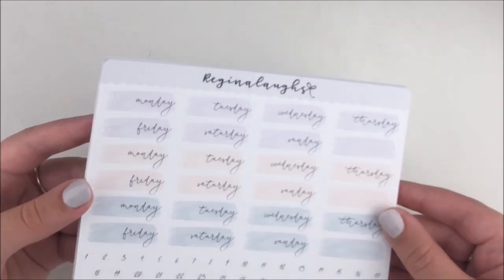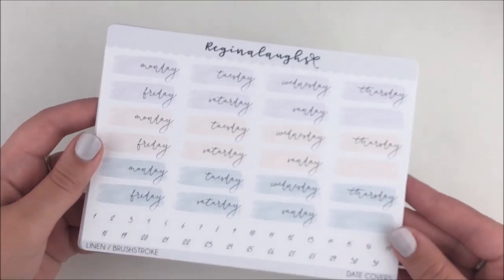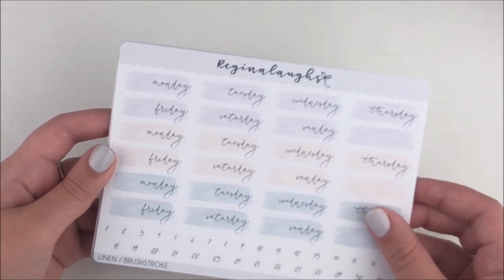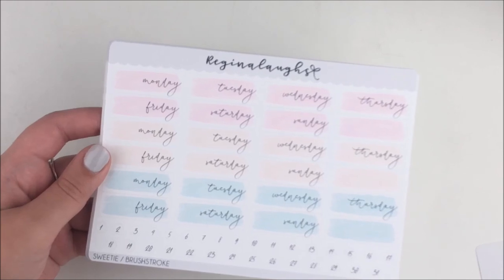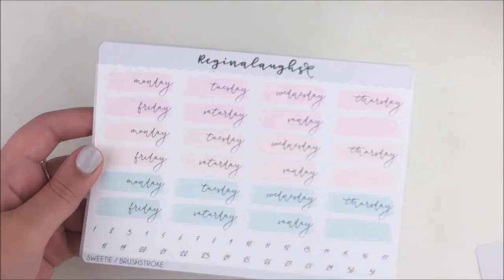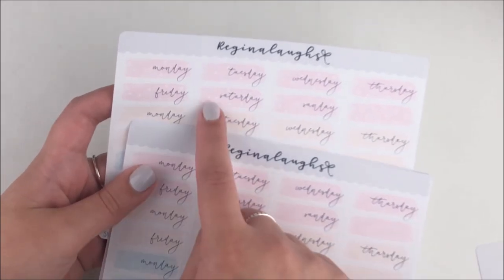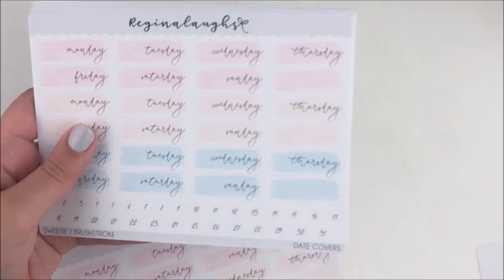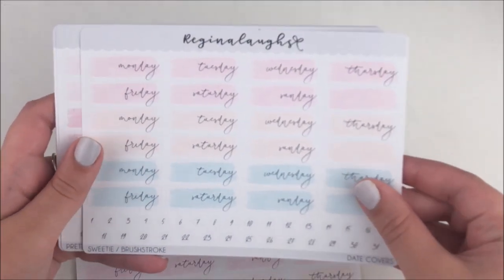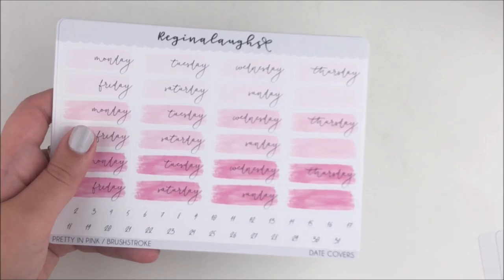Here they are — aren't they so pretty? I was like, leave this blank because it would be so cute for layering a payday script or a date night script on top. I got the date covers — she had a pack of the simple ones with all the colorways. I need them all, I can't pick. So this is the linen colorway, this is the sweetie — she has them in different variations, like just a brushstroke, ones with stars, ones with hearts, ones with flowers, ones with leaves.